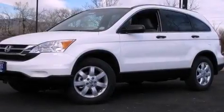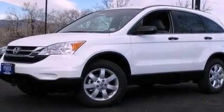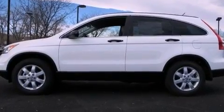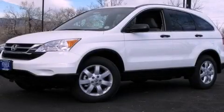With an EPA estimated rating of 27 miles per gallon on the highway, more money will stay in your pockets rather than pour into the fuel tank. Stop by today and test drive this automobile for yourself.